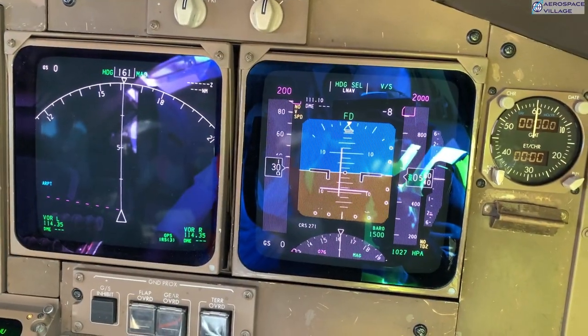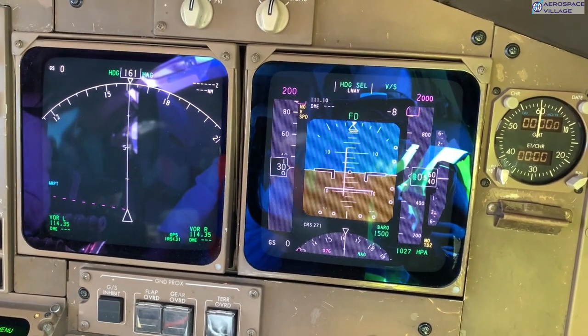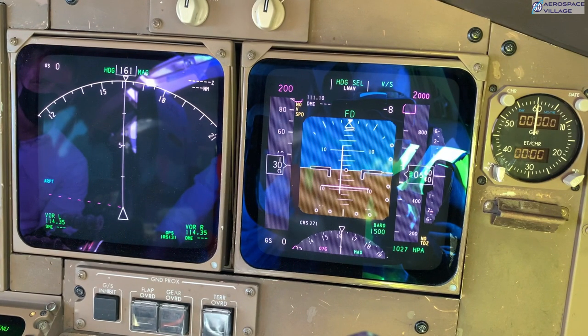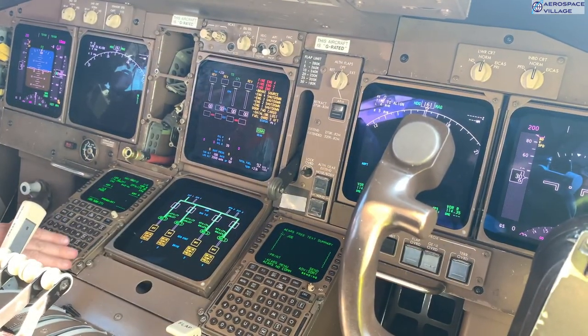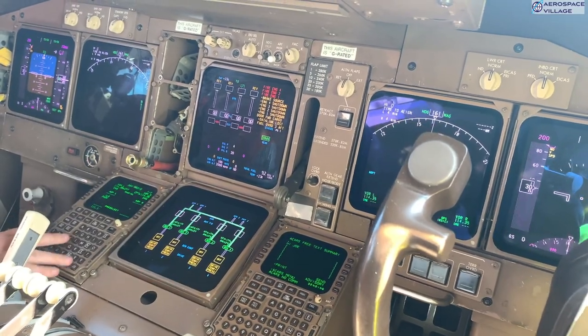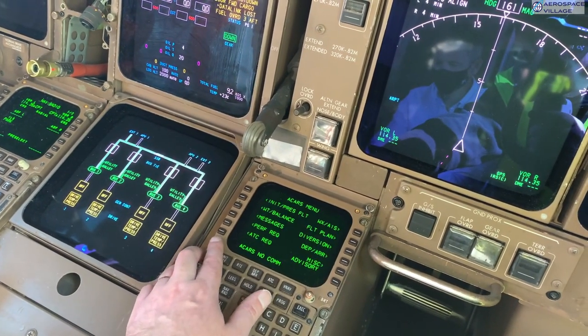After a few minutes, the primary flight display — showing the artificial horizon and flight director bars — and the navigational display come up. Here I'm sat in the first officer's seat on the right, so the primary flight display is on the right and the navigational display on the left. My lower EICAS display shows the electrical buses, one for each engine, but as you can see from the upper display, we have three engines missing.